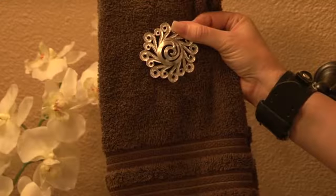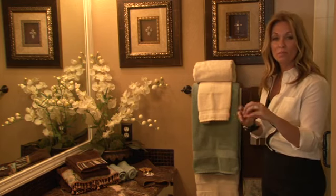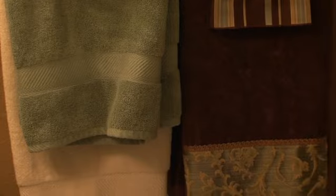I'm Kelly Ellis of Kelly Ellis Interiors, and here are some great ideas for your bathroom towels. You can always purchase towels that have great embellishments and beautiful things on them and hang them, like we have here — beautiful contrasting fabrics, gorgeous beads. That's the easy part.